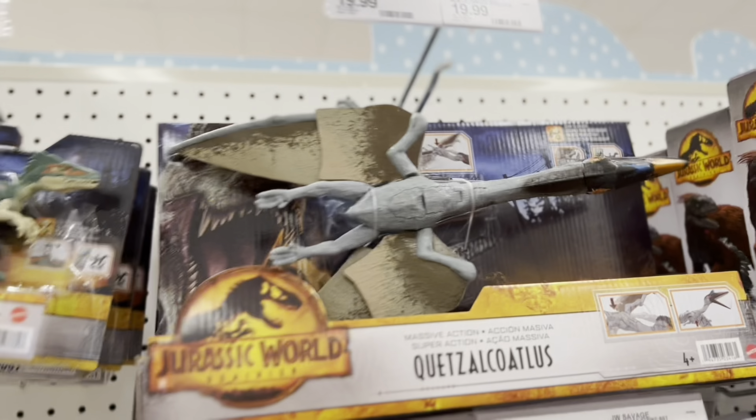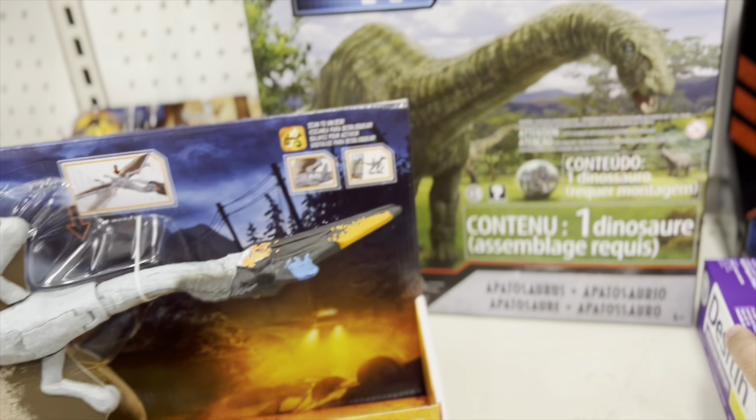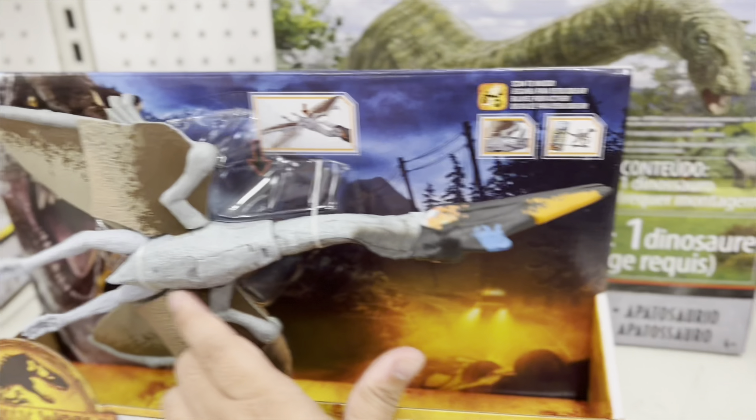We have the Quetzalcoatlus, some new toys at Target. And I'll come back and I'll see you. I know there's some Targets with displays I've seen on Instagram — they're just not here.